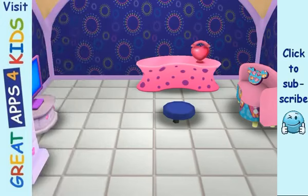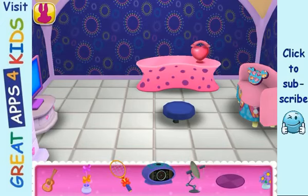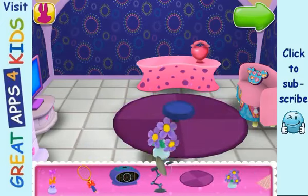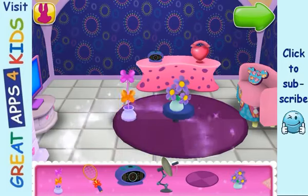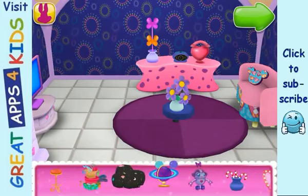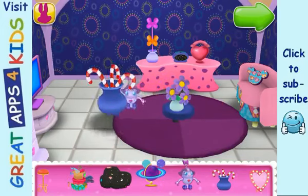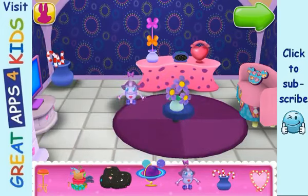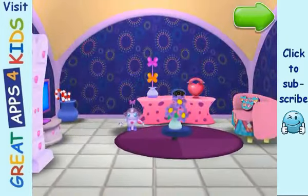If we add just a few more details here and there, this room will be fabulous. For the finishing touch, let's put some accessories in the room. Just choose an item and place it where you'd like it to go. Don't worry, if that spot doesn't work, you can always change it. That's nice! Those doodads look nice. I really like what you got going on here.